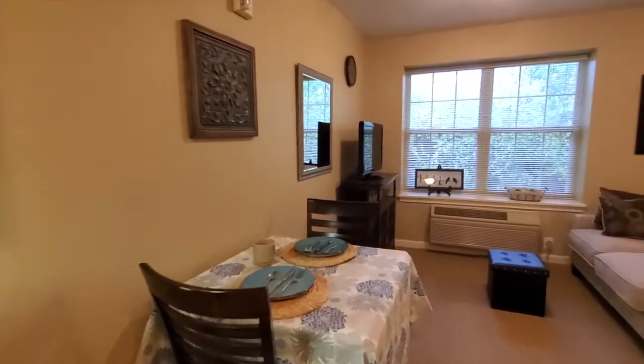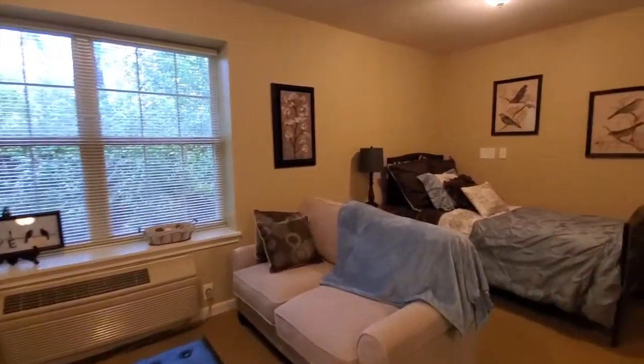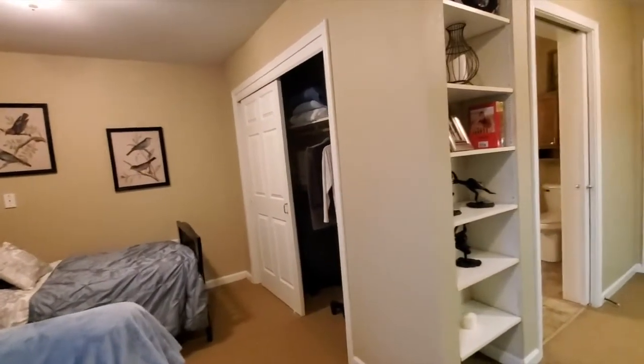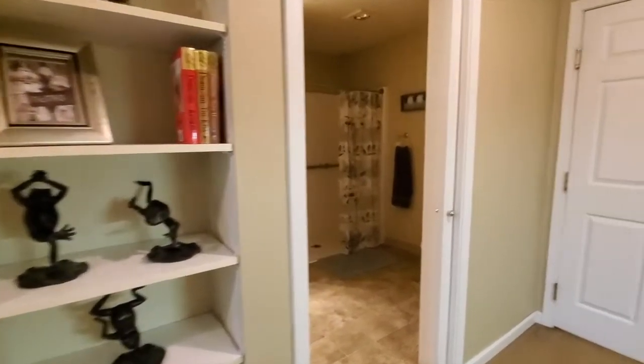We encourage each resident to bring their favorite furniture pieces from home so they can truly love the space they're in. Our oversized closet space and additional shelving allows them to keep those memories and mementos from their lifetime.